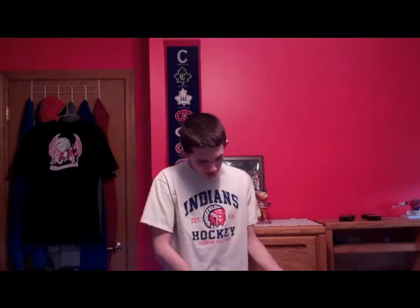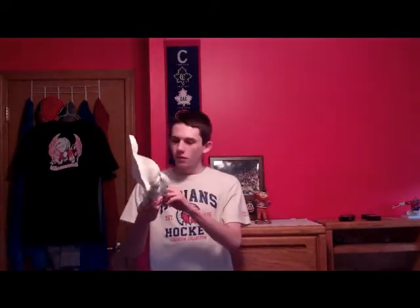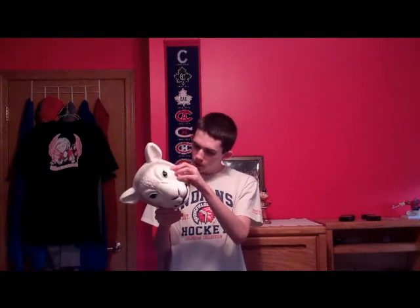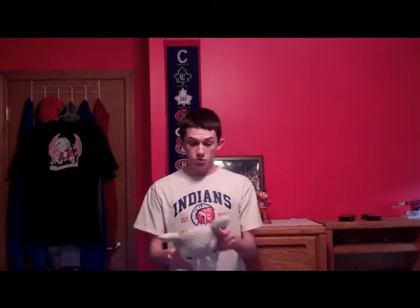Oh my goodness! It's not even in a bag — I thought it would be in a bag. This is awesome. We've got the official Wyatt Family Sheep Mask! Wow, this is cool. It's got a little sticker in there — Wyatt Family Sheep Mask. I think these go for, if I'm not mistaken, about $20 at the live events.